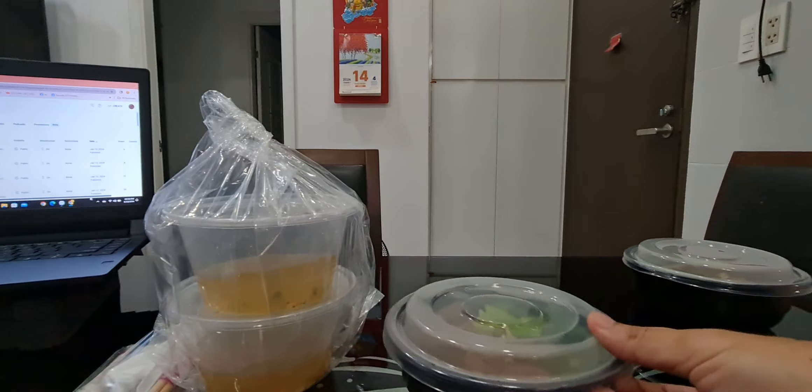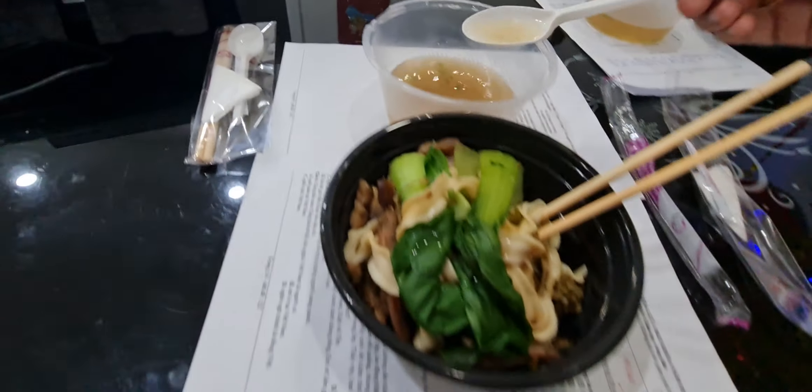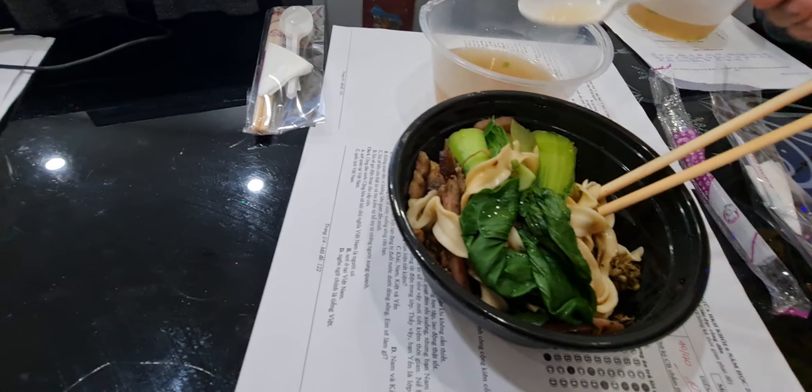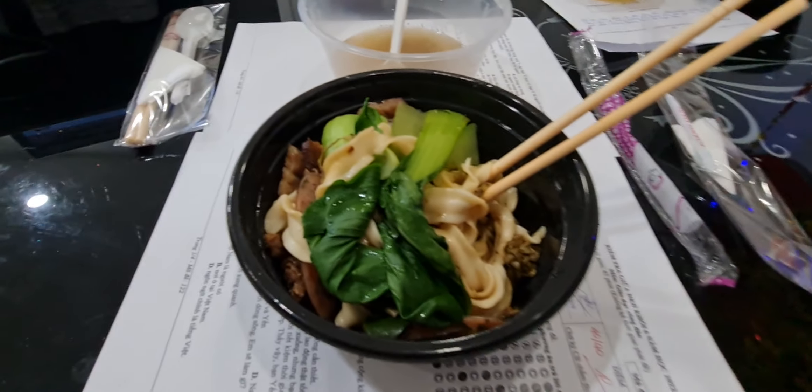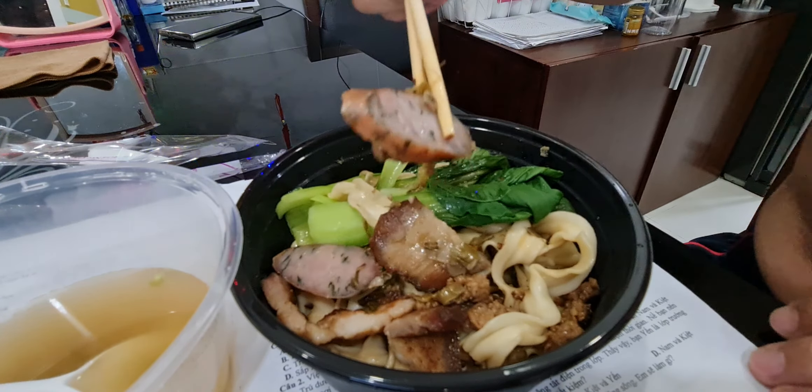It's a bit dry, the noodles, so we have to mix some soup here. Let me try the sausage. All right, enough talking, let's go inside.